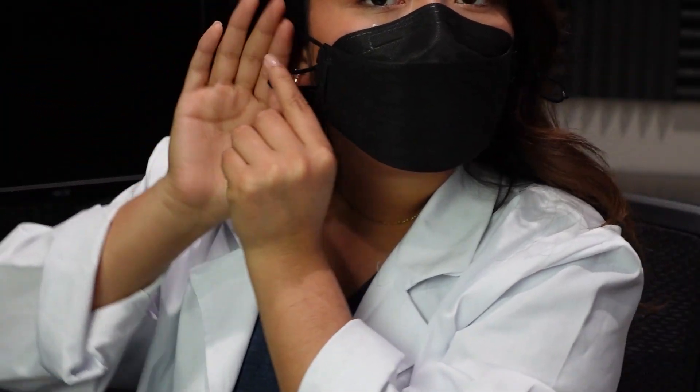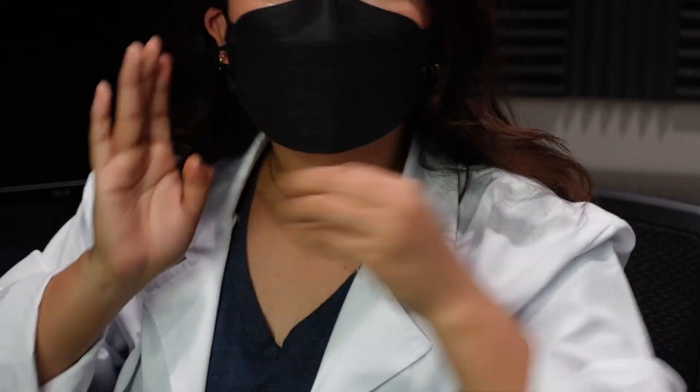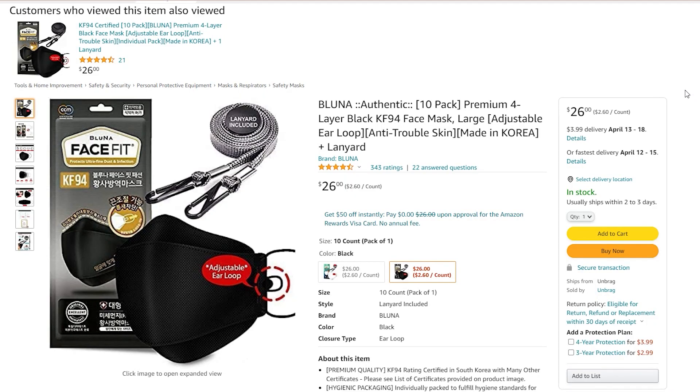I had to adjust it quite a bit so that it sits well on my face. It does have a smell — it smells like incense, like the inside of a church. Even when I'm not talking, my mouth still touches the face mask because I had to adjust it so much to fit my face.